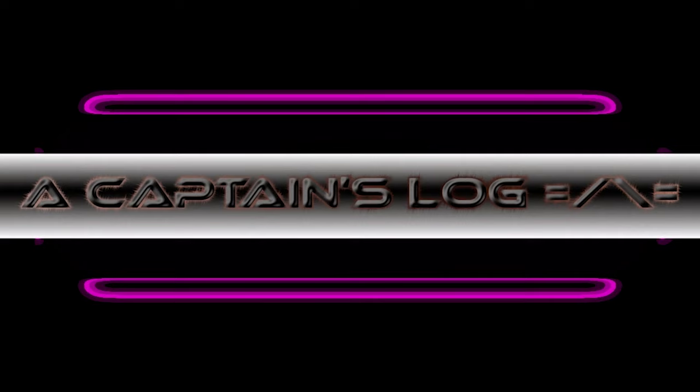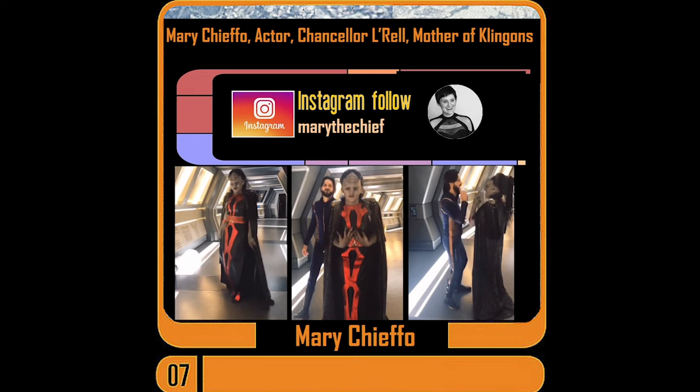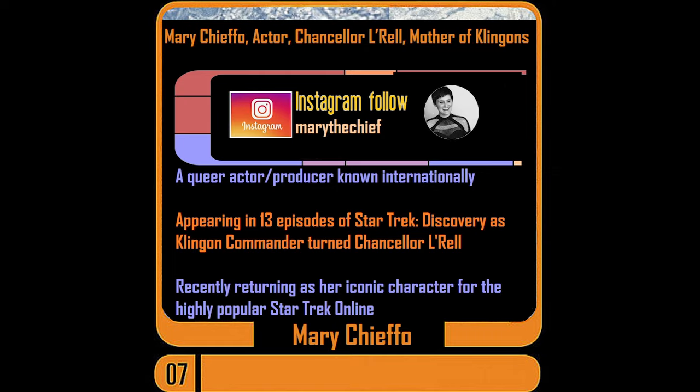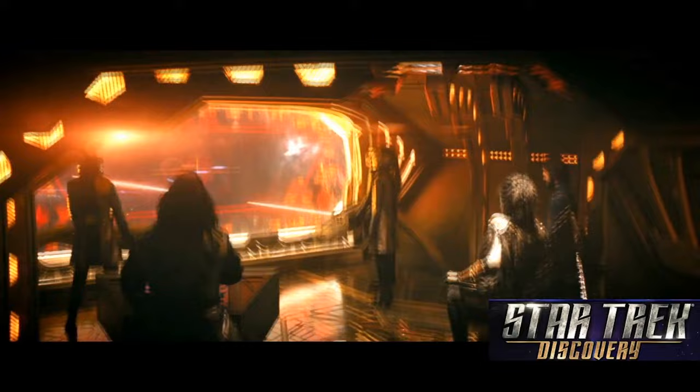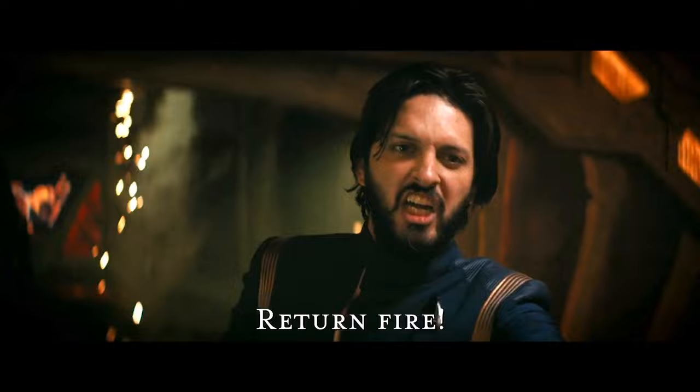Welcome back to A Captain's Log — Lily and I are thrilled to bring you this extended interview with Mary Chifo, part three. Her character L'Rell has ascended to Chancellor of the Klingon High Council in the mighty Klingon Empire. We're in this historical moment of examining righteousness. The seeds of why Trek came about in the first place — Roddenberry wanted us to examine the philosophies we were holding and the way in which we defined enemies, and the Klingons specifically.